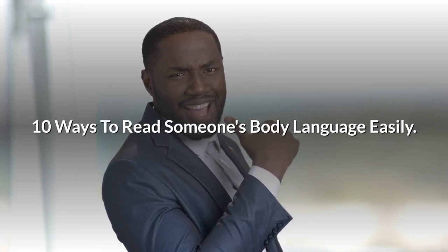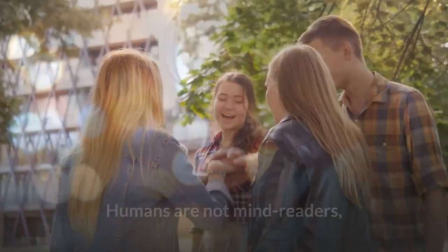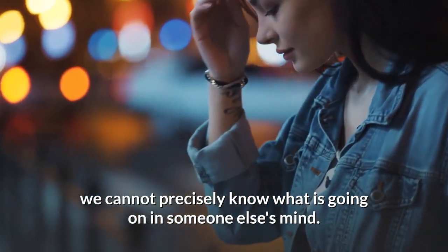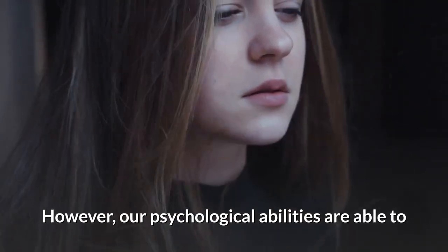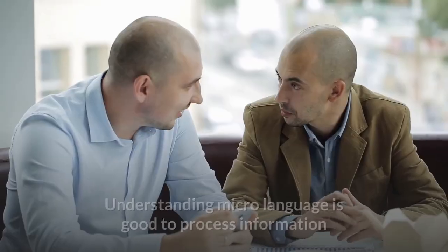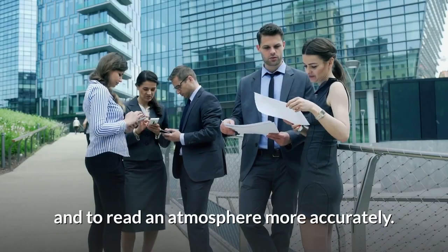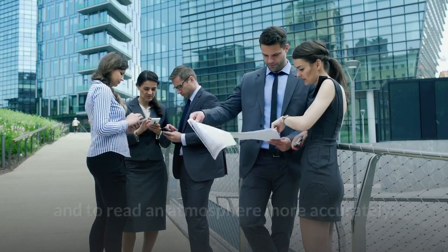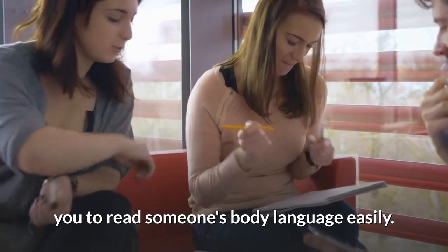10 Ways to Read Someone's Body Language Easily. Humans are not mind readers. We cannot precisely know what is going on in someone else's mind. However, our psychological abilities are able to read the subtle signs given by the interlocutors. Understanding microlanguage is good to process information and to read an atmosphere more accurately. Some of these pointers below will help you to read someone's body language easily.